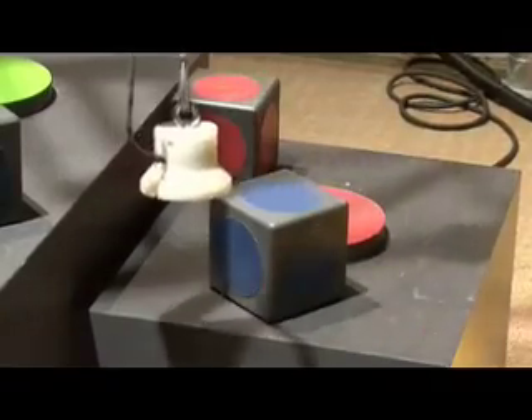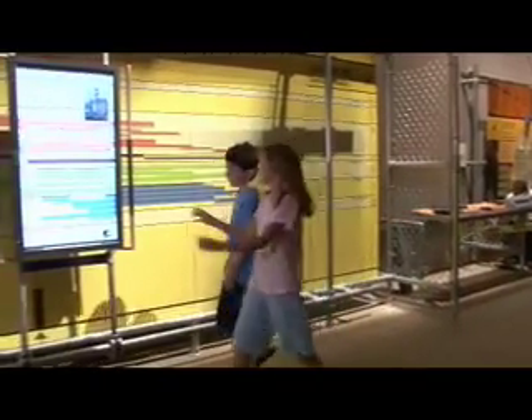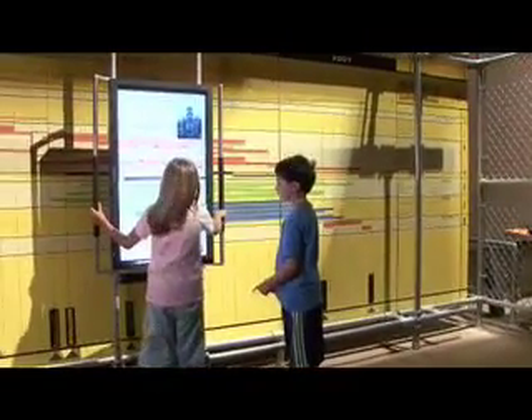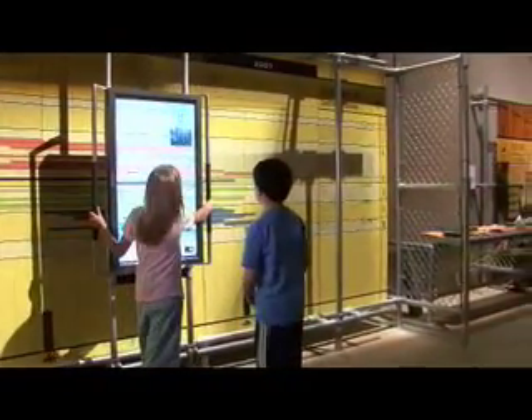Wyatt, did you see the moving wall exhibit? No, not yet. So this is like a calendar. As you move it along up here, it'll show you how they're building it. And if you get it all the way to the end, you have the full thing.